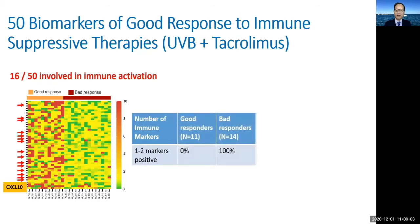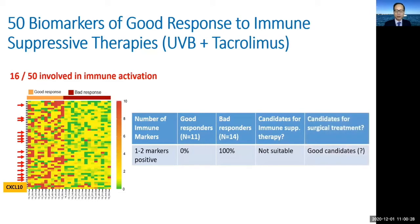To further drive this point home, all lesions with fewer than two immune activation markers expressed belong to the bad response group. These lesions would theoretically be poor candidates for immune modulation-based therapy and good candidates for surgical treatment. Conversely, lesions with more than three immune activation markers expressed all belong to the good response group, making them ideal candidates for immune modulation-based therapies such as UVB and tacrolimus, and poor candidates for surgical treatment.